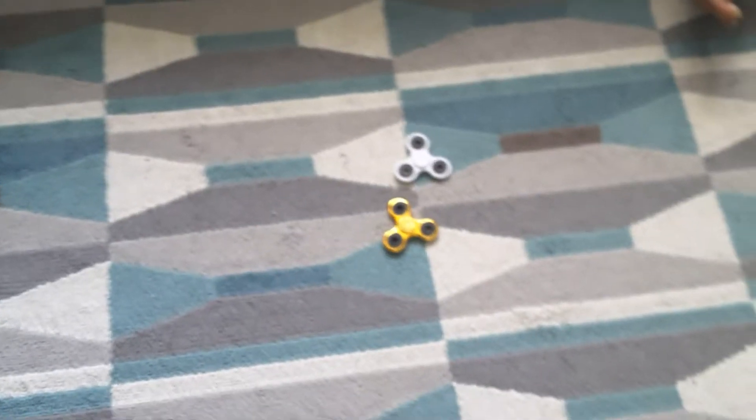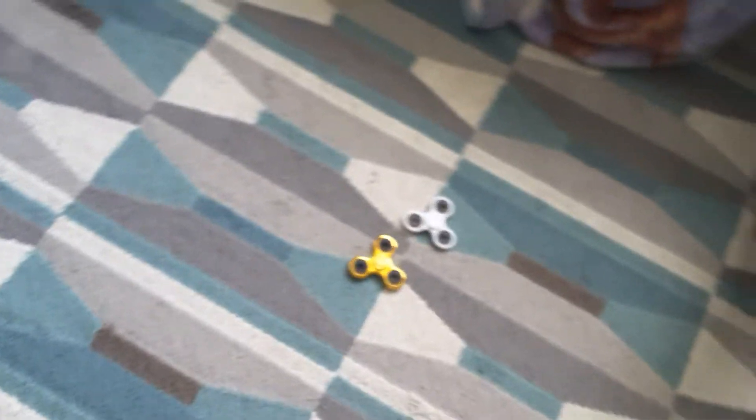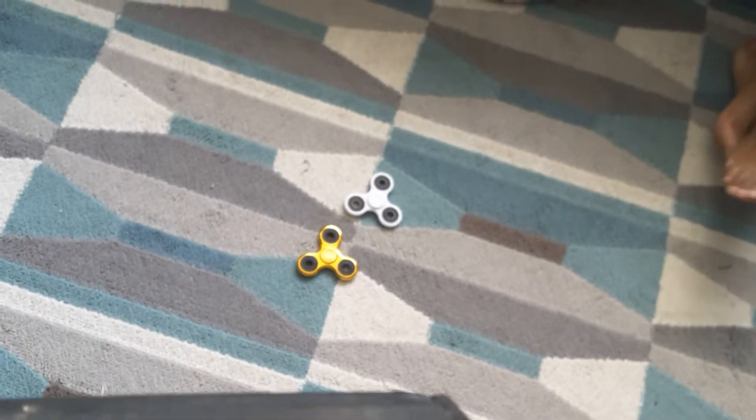Here's the two fidget spinners down there — both good fidget spinners. These are probably my favorite things in the world that they have created.